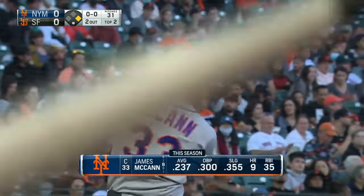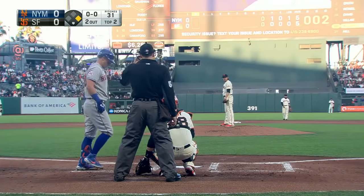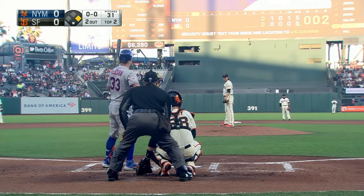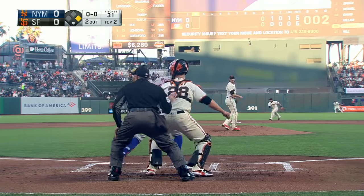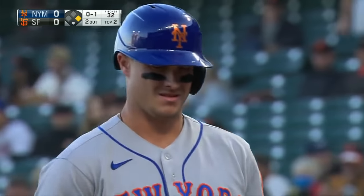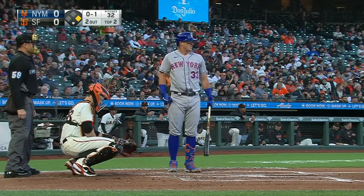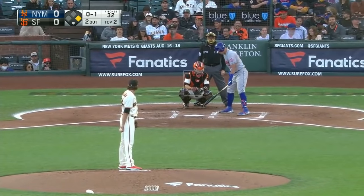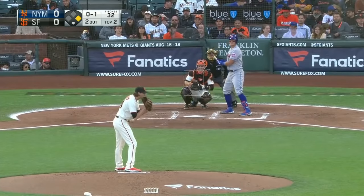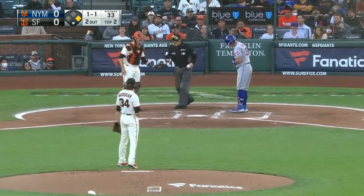James McCann up eighth — Gausman would love to get him and then have the pitcher lead off next inning. He'd also like a quick inning; he needed 24 pitches to get through the first. Ground ball foul. The Giants are looking for innings out of their starting rotation — starters have not been going as deep into games, and the bullpen has had to work really hard. They've been extremely effective. Ball in the dirt outside — that was a slider. He's broken out the slider.